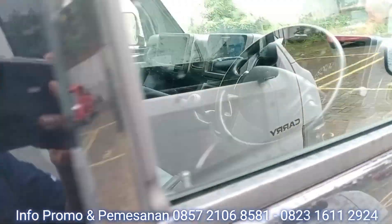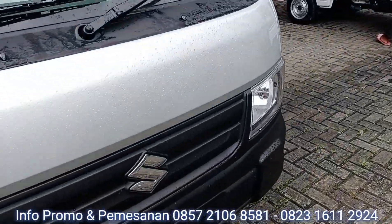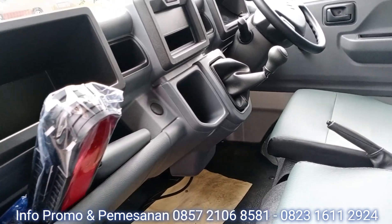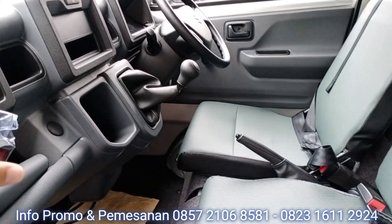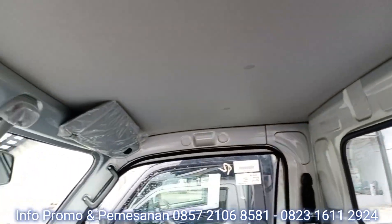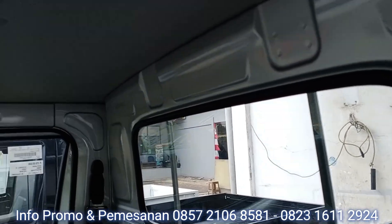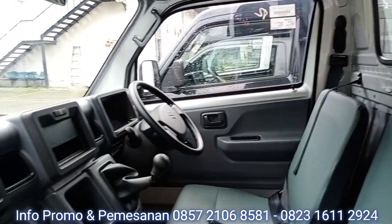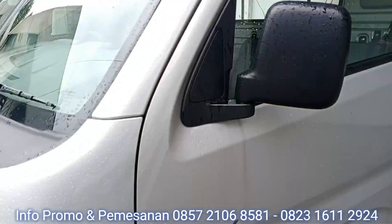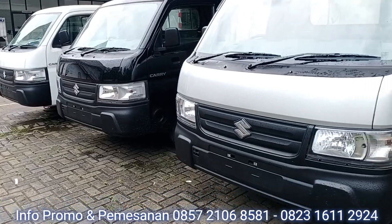Selanjutnya kita lihat interior warna silver. Warna silver juga sama — begitu juga bagian joknya dan atapnya. Hanya di pilar-pilar bodinya warnanya sama sesuai warna eksteriornya. Tentunya tiga warna ini adalah warna rekomendasi dan juga bestseller semuanya. Suzuki Family tinggal memilih apakah warna silver, hitam, ataupun putih untuk mobil usahanya.